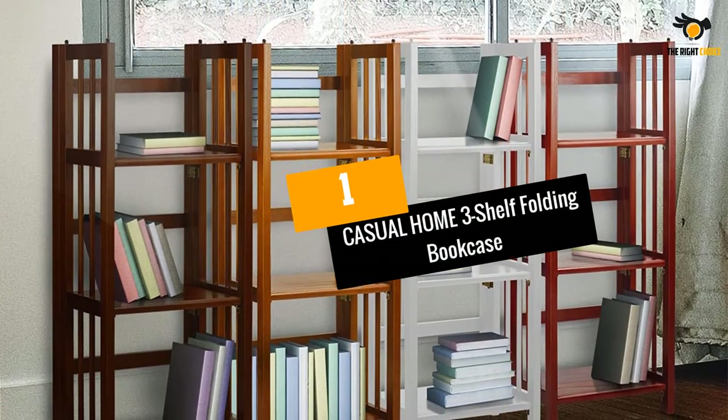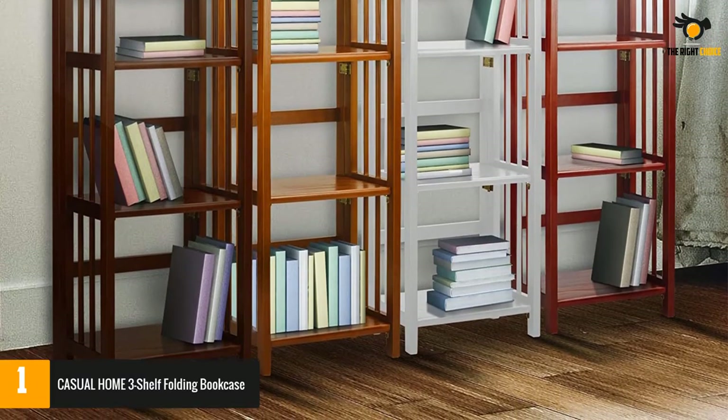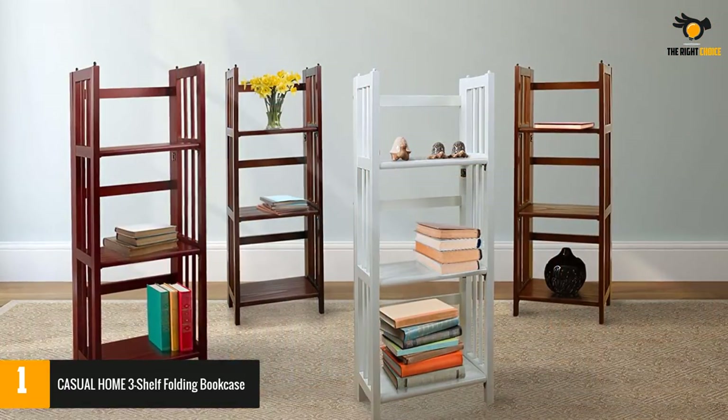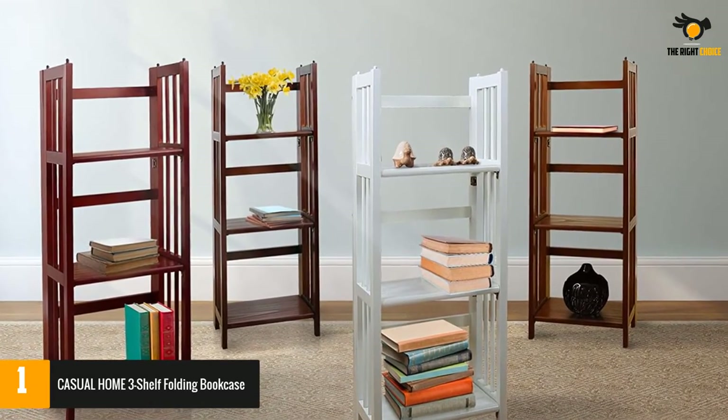At number 1: Casual Home Three-Shelf Folding Bookcase. Casual Home has been producing quality furniture for over 40 years now, and the three-shelf folding bookcase doesn't disappoint. Constructed with solid wood, you can be sure this particular product will last for a very long time.